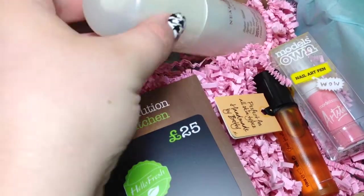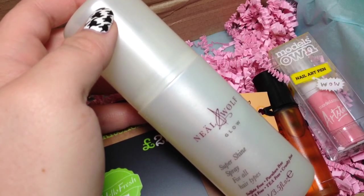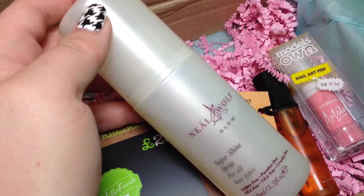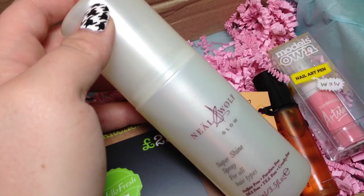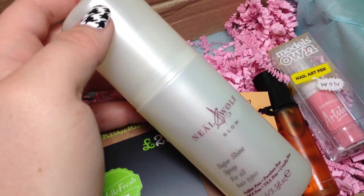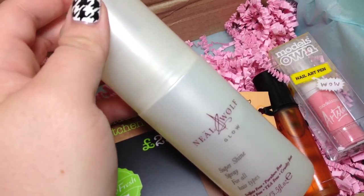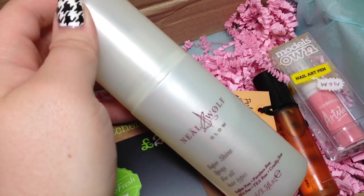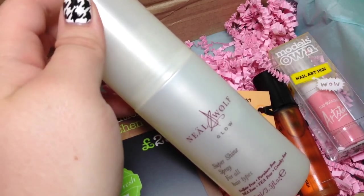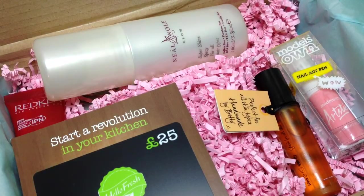The next hair care product is by Neal and Wolf — this is full size and it's their Glow Super Shine Spray, 100ml for £9.50. It's a luxurious, weightless mist that gives deep, lasting radiance and shine. It's got a unique formula to smooth hair, control frizz and reduce static, with incredible all-over shine. I've already sprayed it — it smells a lot like argan oil or Moroccan oil. I'm keen to try it since it claims to be weightless and sprays as a super fine mist.